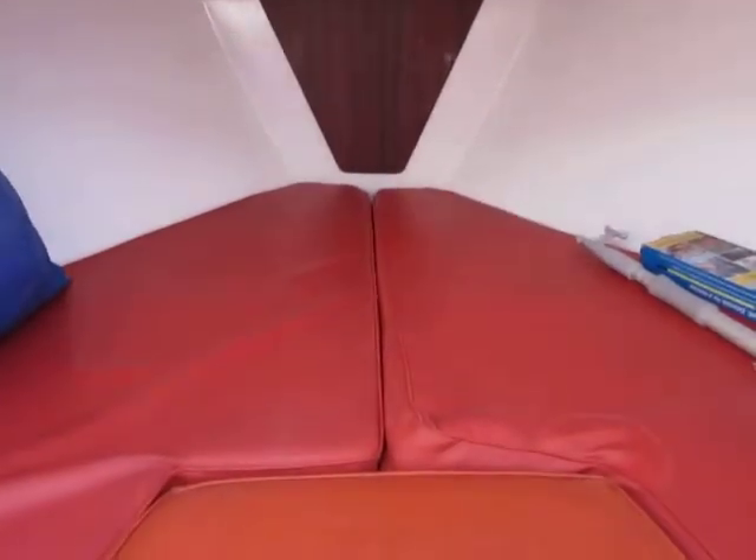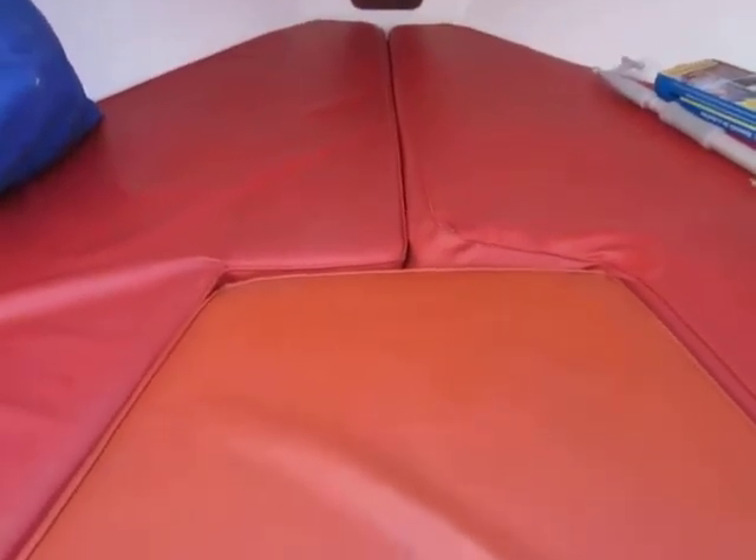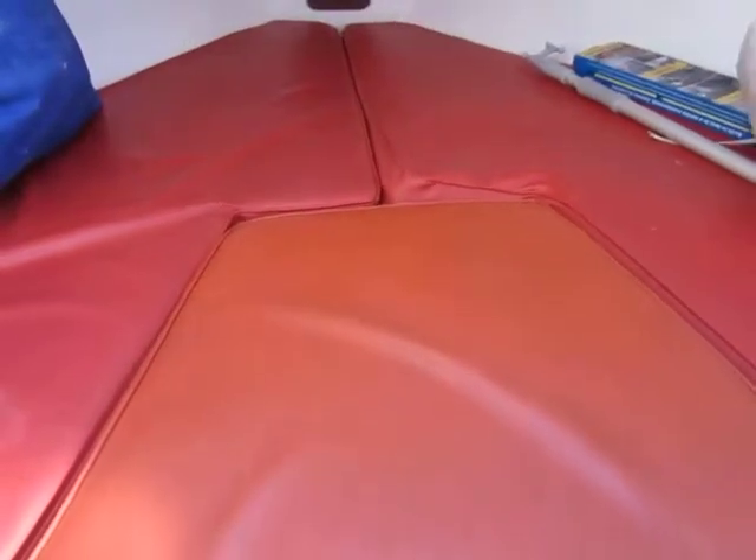This is Boatshare Plymouth on the McWester Roan Rose we have for sale down here in Plymouth. We're just having a quick look below deck to get an idea of the layout.